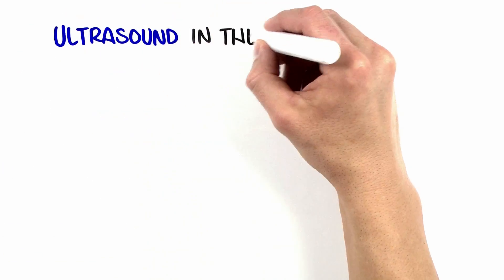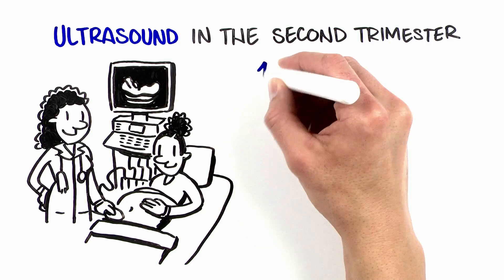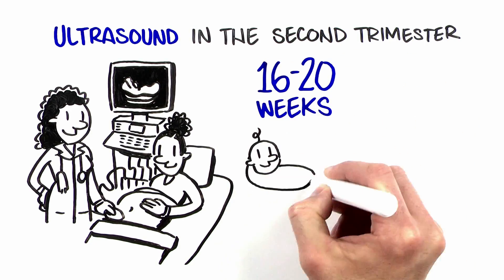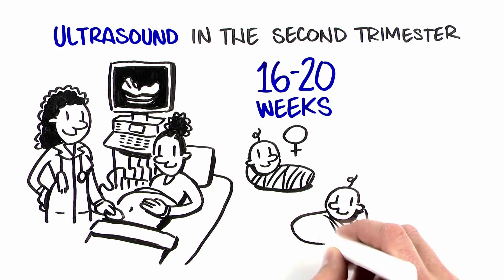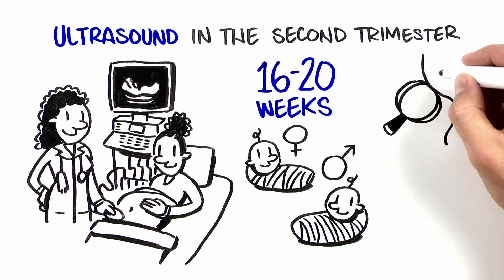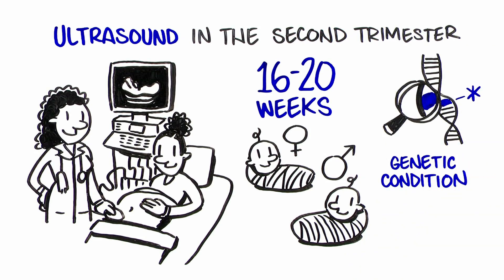Most women will undergo ultrasound in the second trimester of pregnancy, usually between 16 and 20 weeks. Many look forward to this as an opportunity to determine the sex of the baby, but there is a lot more to it than that. This ultrasound looks at the developing baby from head to toe to see if there are any signs of birth defects or genetic conditions.